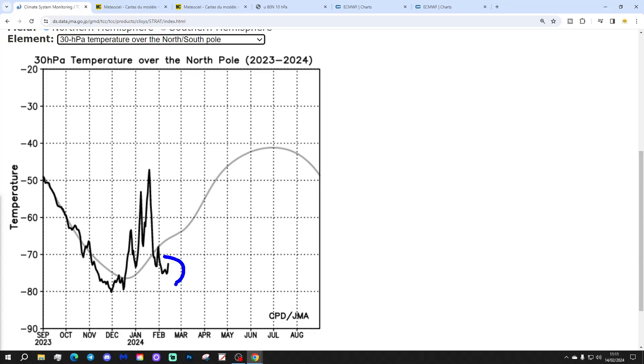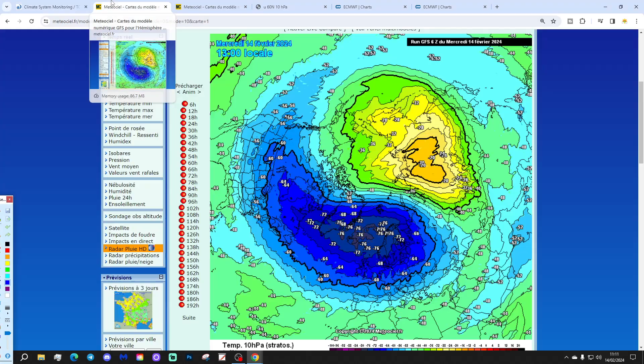At 30hPa, we do see a black line ticking up, but we are very significantly cold of the average at the moment. We're sitting around minus 73, minus 74, something like that. We should be up somewhere around minus 65, maybe — so about 10 degrees cold of the average at that level of the atmosphere as well.